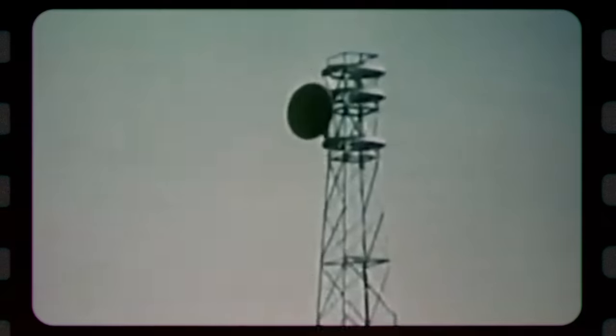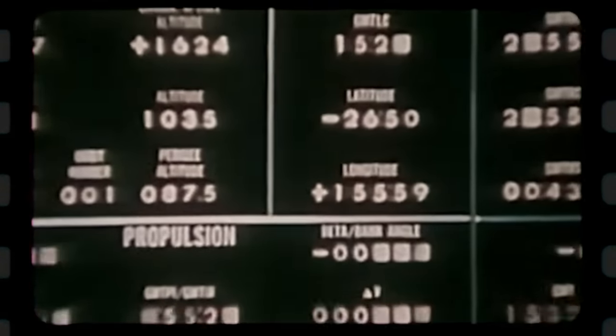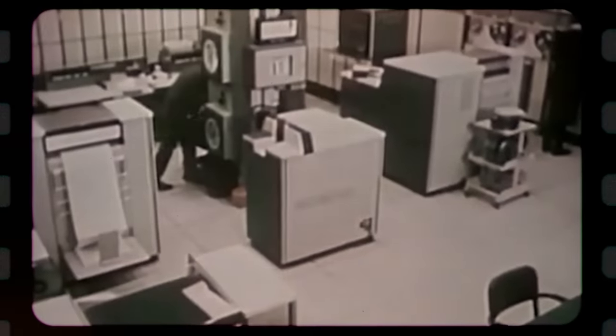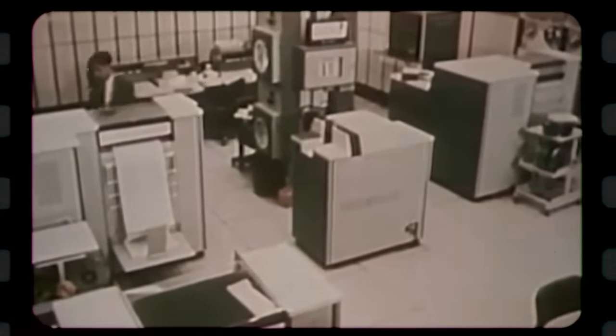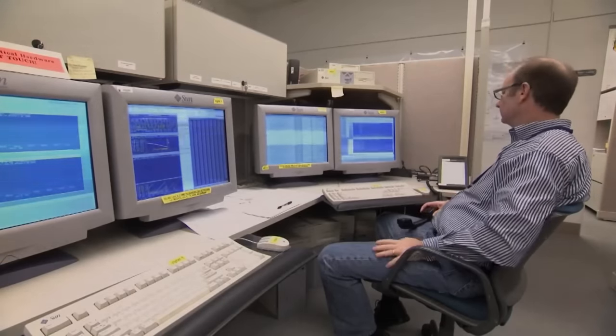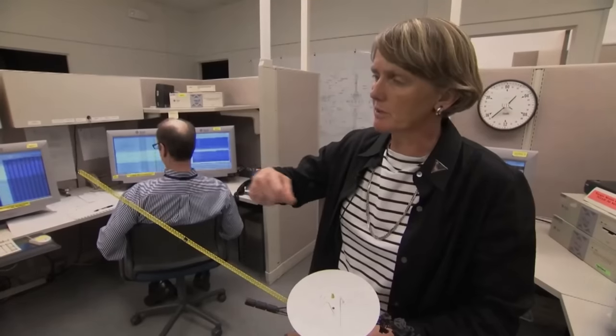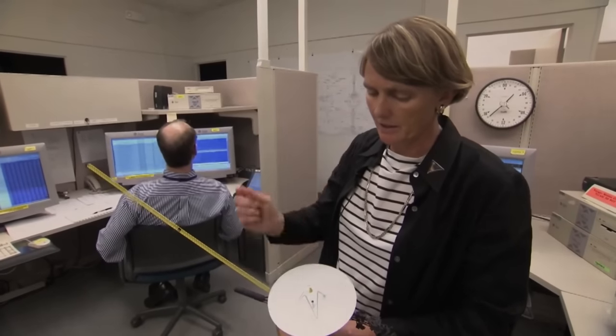One thing that would surprise you about these vessels is that they possess a sophisticated computer system. The central controller of the Voyager spacecraft is called the Computer Command System, or CCS. This system gives the command and determines the spacecraft's processing capability. Aside from the CCS, there's also the Flight Data System, which regulates flight.